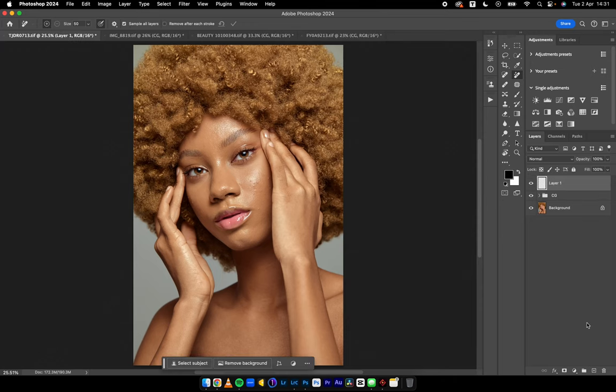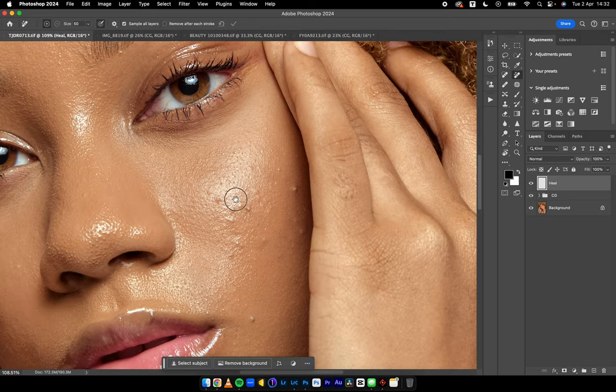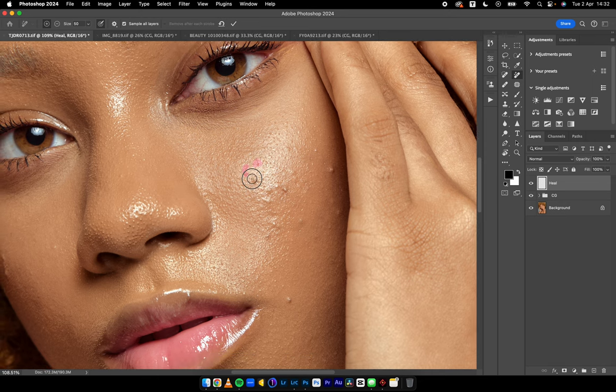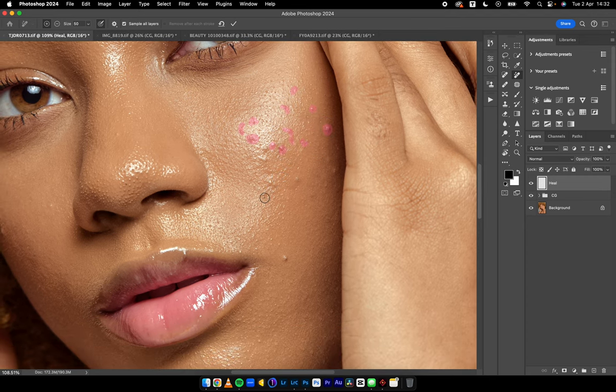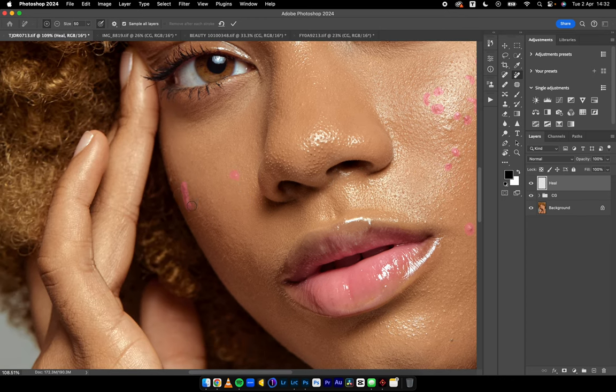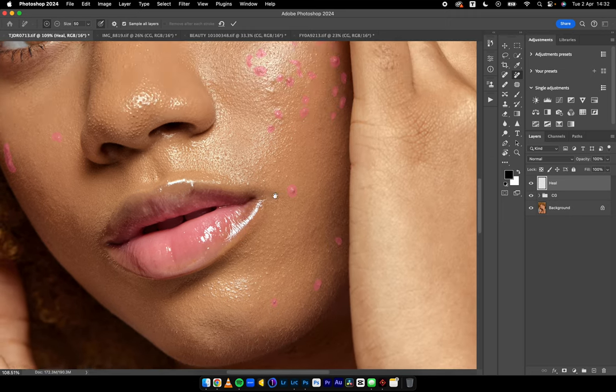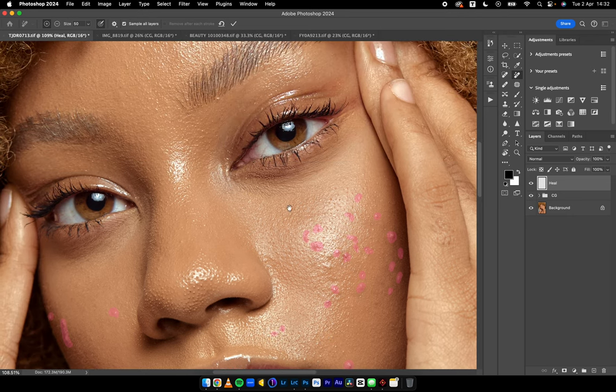We can all attest to the fact that retouching these days has taken a lot of time, or used to take a lot of time. Because of how AI has advanced, things have become very easy. But those of us who are interested in retouching naturally tend to stick to old ways — and it's difficult to change. If it's not broken, you don't fix it, right?